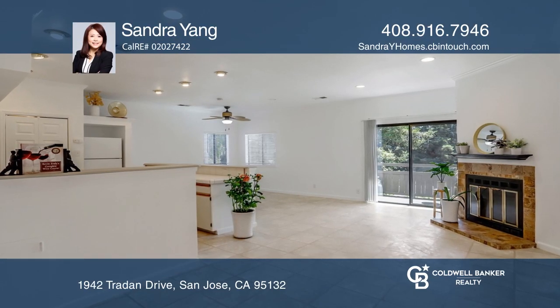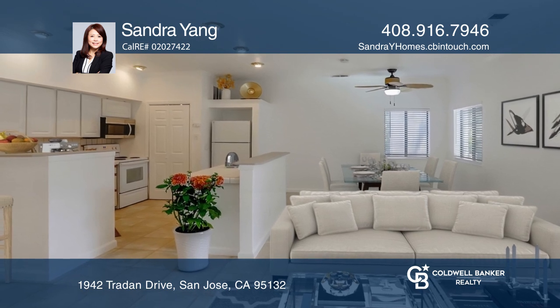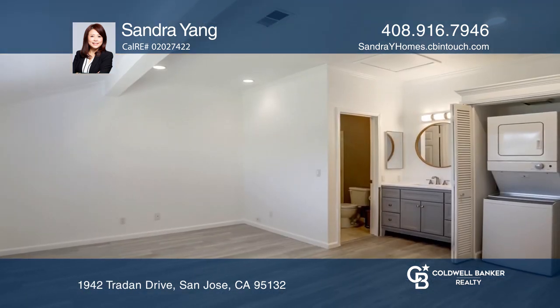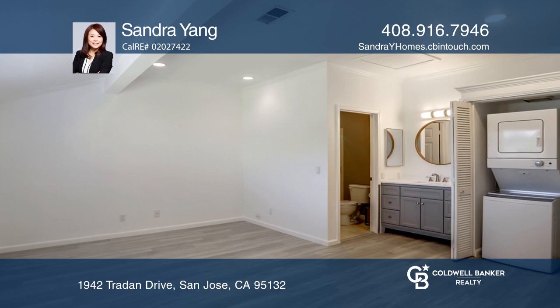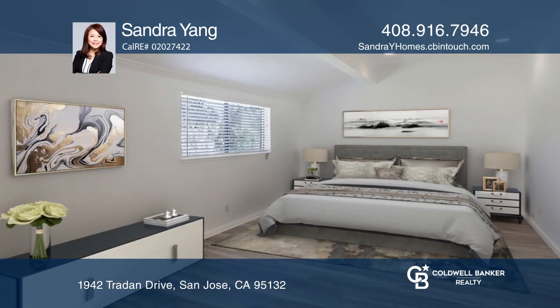Take a look at this spacious one-bedroom, one-bath top floor condo with an open floor plan. The unit is freshly painted and has a newly remodeled bedroom with a modern vinyl floor, double-paned windows, an in-unit washer and dryer, and so much more.